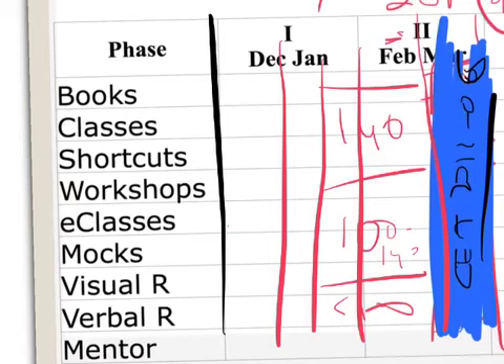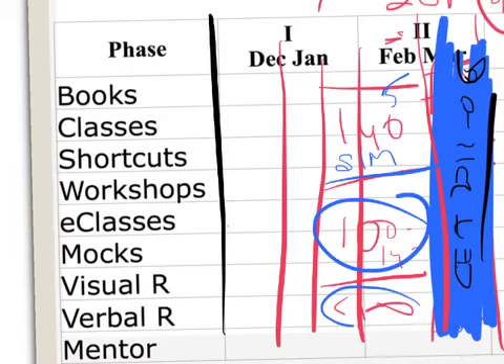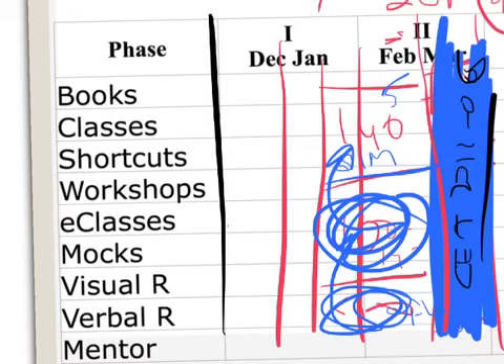Students scoring 140+ will move to an elite club starting around January 15th, focusing on shortcuts and mock strategies — the two things that will make the difference in the last 45 days. I'd advise taking five mocks a week for this group. For students scoring below 100, one or two mocks a week is sufficient; your first target is to reach 100+.